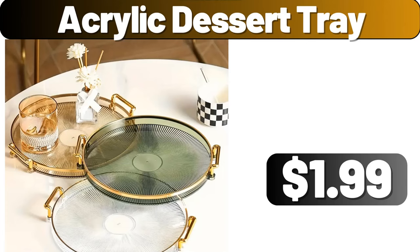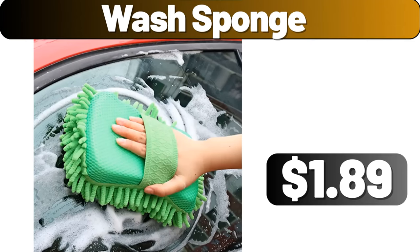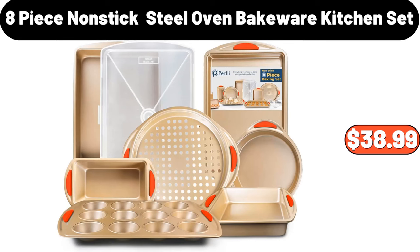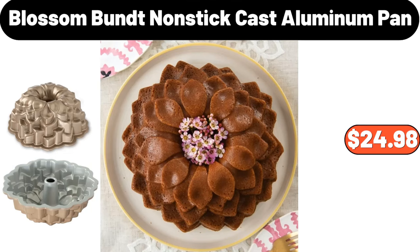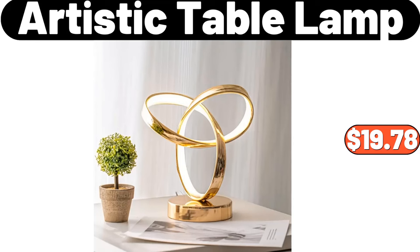Acrylic Dessert Tray, $1.99. C-Shaped End Table, $26.99. Wash Sponge, $1.89. 6-Piece Kitchen Cleaning Rags, $7.99. 4-Piece Set Vintage Coffee Mugs, $16.99. 8-Piece Nonstick Oven Bakeware Kitchen Set, $38.99. Enamel Jar with Lid, $12.99. Triangle Wall Cleaning Mop, $1.89. Artistic Table Lamp, $19.78.